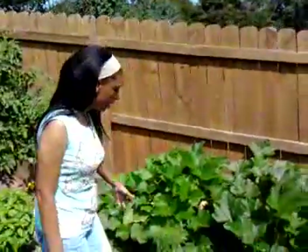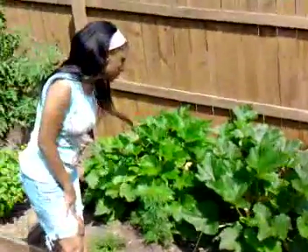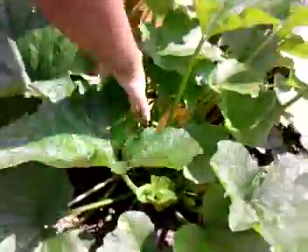Zucchini! This is the zucchini plant. There are two zucchini plants and they've just flourished completely. And I don't know if you can see, but in here, there's zucchini down there. Can you see that? There's a big one down there.